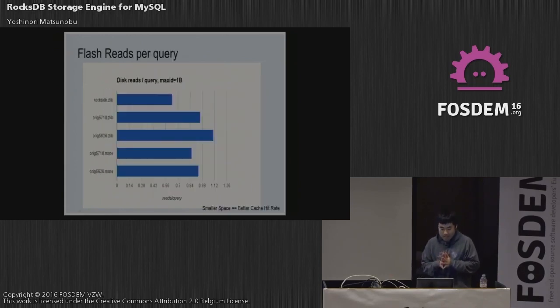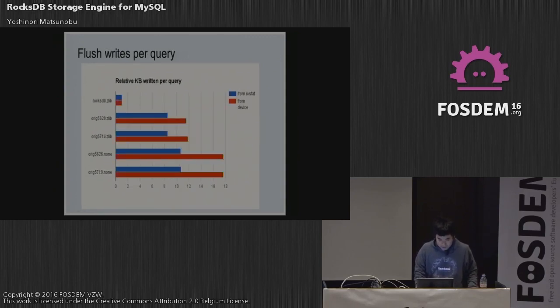For flash reads per query, this shows how many disk reads from flash occur per query. Since MyRocks space is about half compared to compressed InnoDB, the smaller space means improved cache hit rates, so the flash read frequency per query was smallest when using RocksDB.